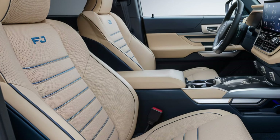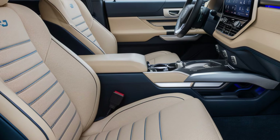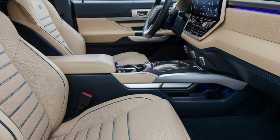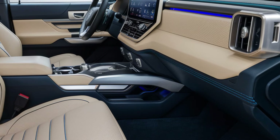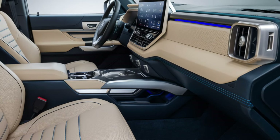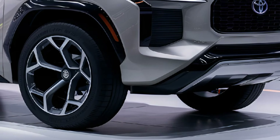Intuitive controls, practical storage solutions, and ergonomic seating ensure that comfort is never sacrificed even during extended journeys. Under the hood, the 2025 FJ Cruiser is expected to deliver power and efficiency, aligning with Toyota's commitment to sustainable technology, though specifics may vary by region.